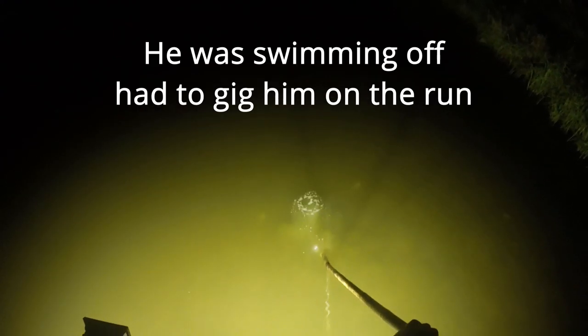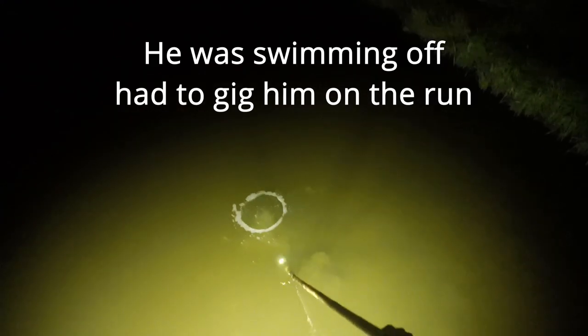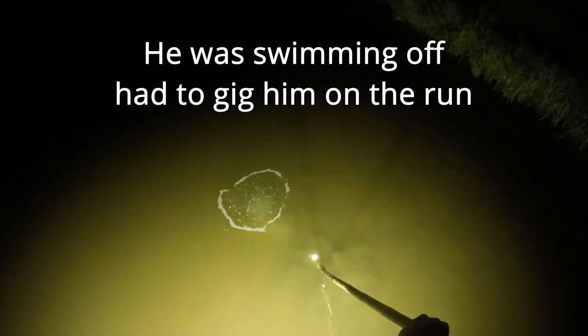Let's get another one. Oh, he's scooting off — I'm going to have to get him guys. Couldn't waste any time with him, he was moving. Didn't get a good gig on him. I was trying to get a good camera shot on him but wasn't able to.